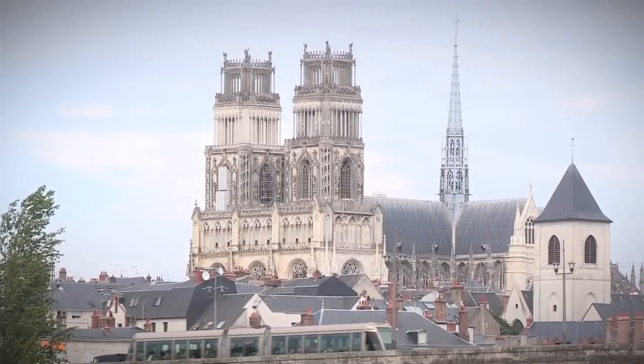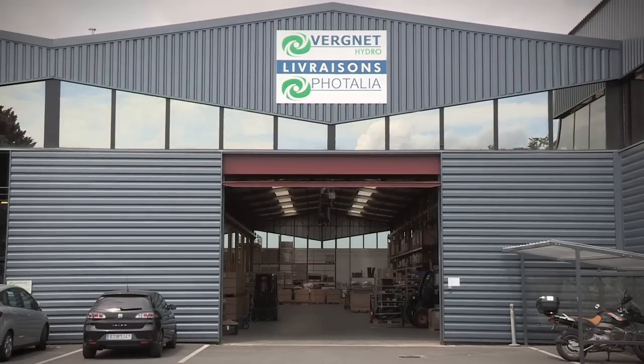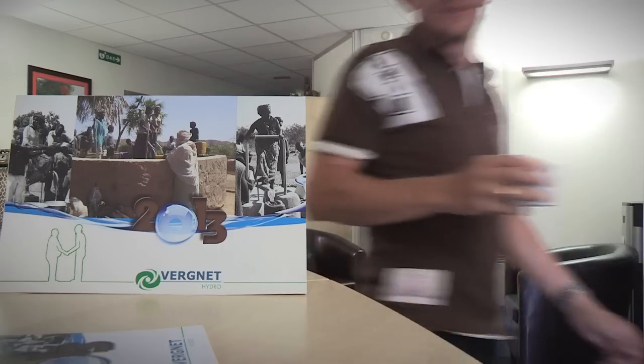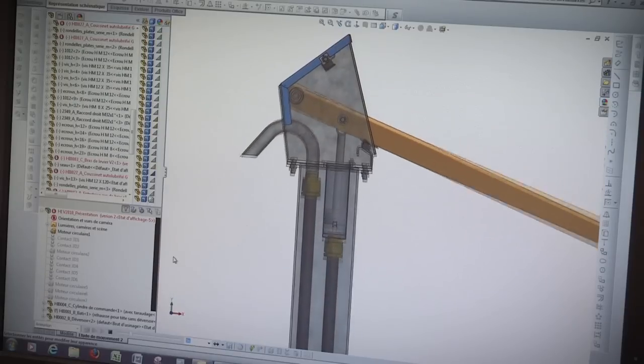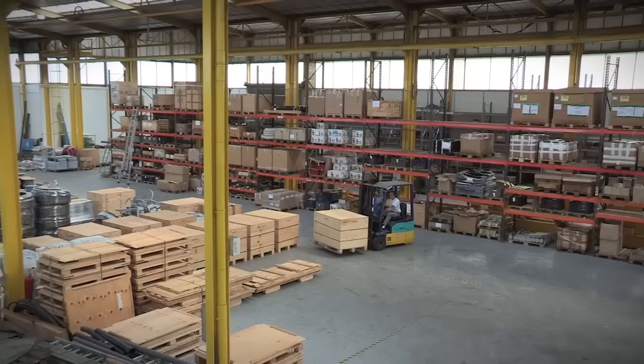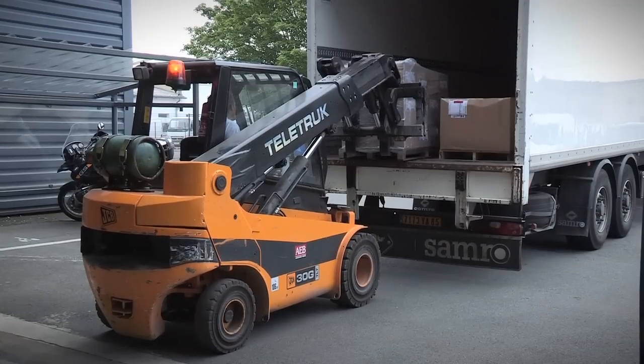Our trip takes us to Orléans, 150 kilometers south of Paris. Here we find the headquarters of Vernier Hydro, the French leader in supplying drinking water to rural and isolated areas. For over 30 years, Vernier Hydro has been designing, building and selling human-powered pumps, solar pumps and pumping and supplying systems of drinking water for the African market.